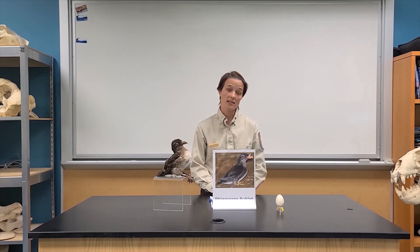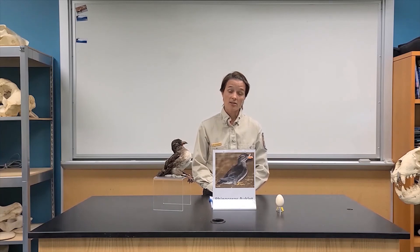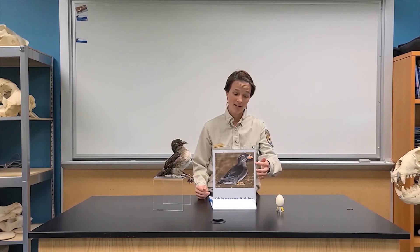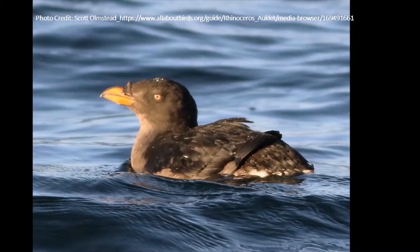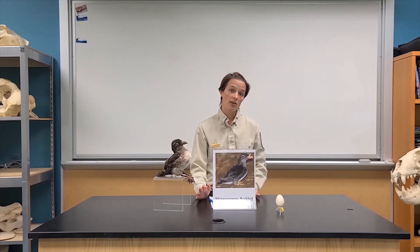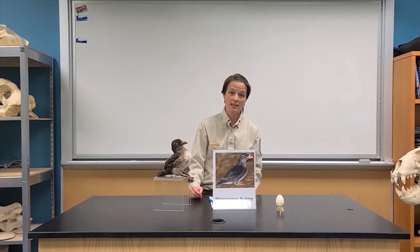They carry fish back to the colony at night in their bills to feed their chicks. In the summertime, rhinoceros auklets look fairly impressive — they have the white horn, a bright orange bill, and white plume feathers coming off their heads. In the winter, however, they look very different: they lose all that ornamentation, their bills turn a beige or black, and they lose the horn and the white head feathers. They regain all of it again at the beginning of each breeding season.